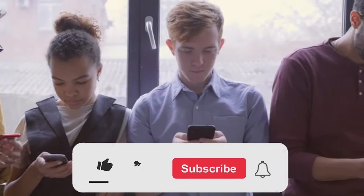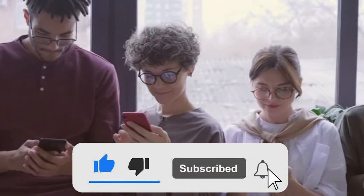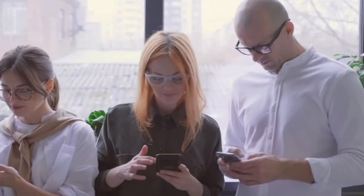Which headset and game combo has stolen your heart? Let us know in the comments below. Don't forget to hit that like button, subscribe to our channel, and ring the notification bell so you never miss out on our gaming adventures.